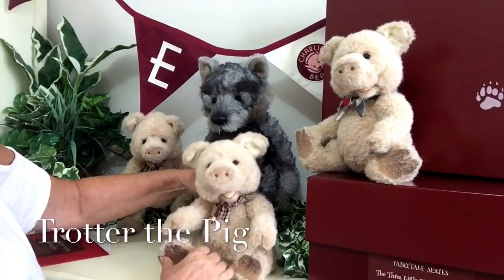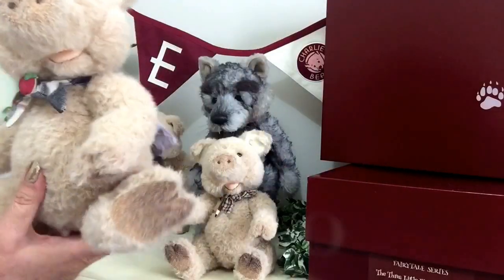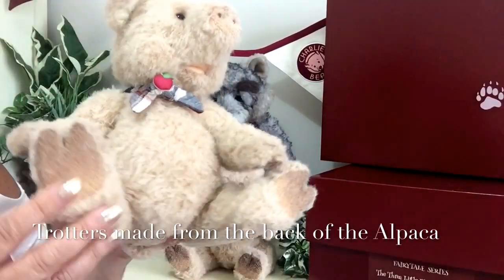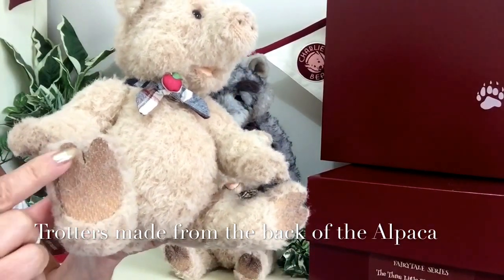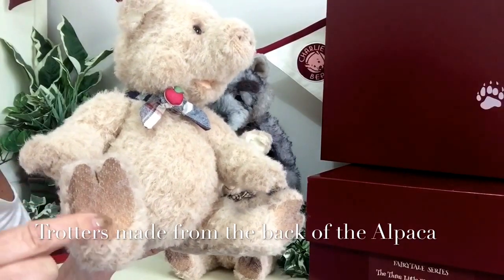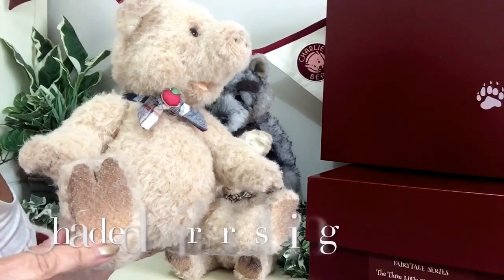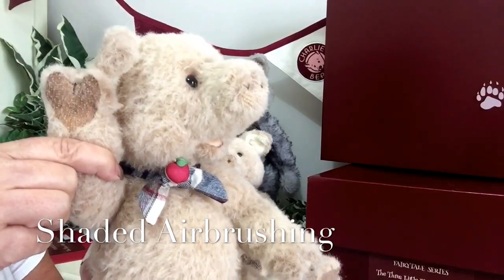His other brother is Trotter, and look at those trotters! This is the back of the alpaca that's been used here to give this effect, and it's also been airbrushed to give a shading as well, and we can see that on his front trotters as well.